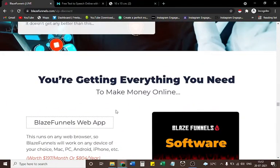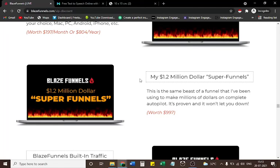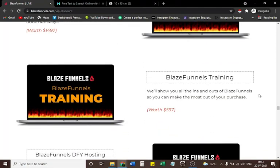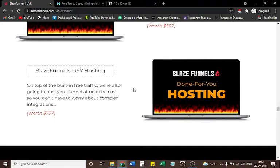You're getting everything you need to make money online: Blaze Funnels web app — runs on any web browser, works on any device (Mac, PC, Android, iPhone). My $1.2 million super funnels — the same beast I've used to make millions on complete autopilot. Blaze Funnels built-in traffic — auto-drives free buyers by tapping 40 red-hot sources automatically. Blaze Funnels training — shows you all the ins and outs to make the most of your purchase. Blaze Funnels DFY hosting — we host your funnel at no extra cost, no complex integrations needed.